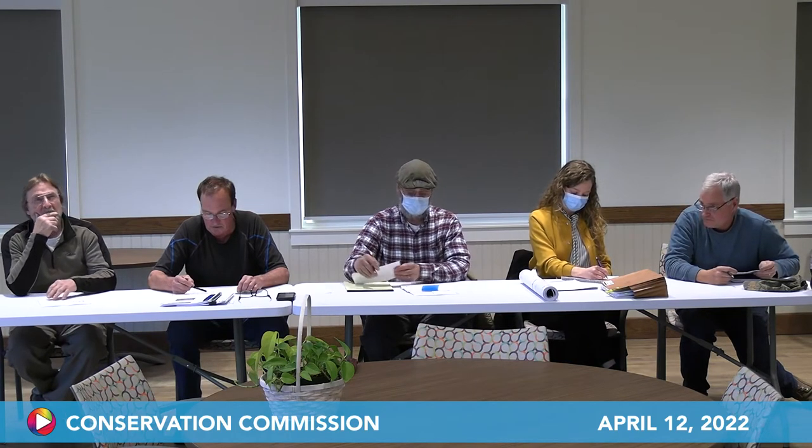Seeing it's 6:30, I'm going to open up the Hadley Conservation Commission meeting for April 12th, Tuesday. First on the agenda is a request for determination of applicability: 87 Hockenham Road, proposed footprint for a new single-family home, garage, septic system, and removal of an existing cabin and shed in the 140 buffer zone and riverfront area. A site visit was conducted on 3/22 by Shyla, who met with Bob Stover, who delineated the wetlands on the property.